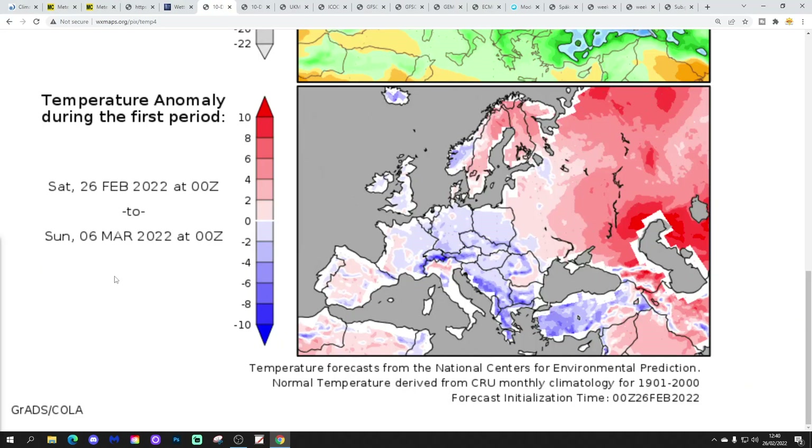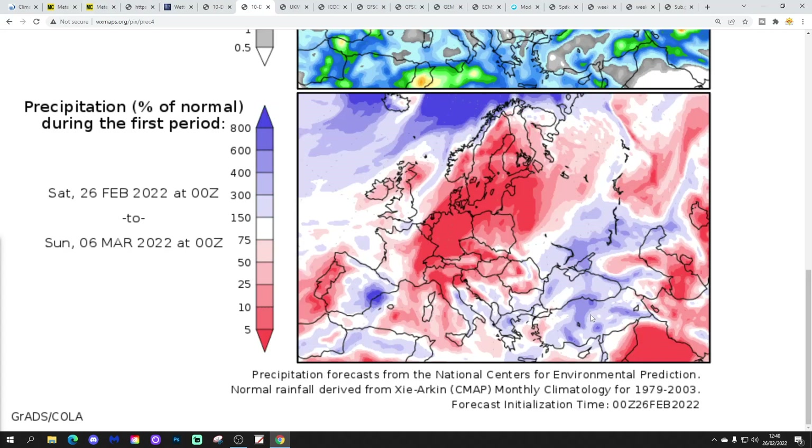The temperature anomaly from 26 February to 6 March is coming out a little bit below average, particularly for England and Wales. The precipitation anomaly over that same period is drier to the north and near normal further south.